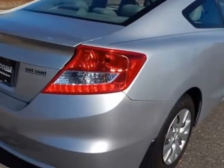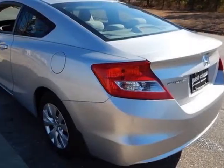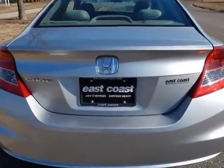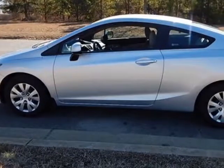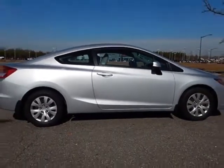This Civic Coupe boasts a 1.8 liter engine and has a 5-speed automatic transmission. Additional options for this vehicle include power locks, CD player, cruise control, and driver airbag. Call 888-848-7618 or email our friendly sales staff today to schedule a test drive.